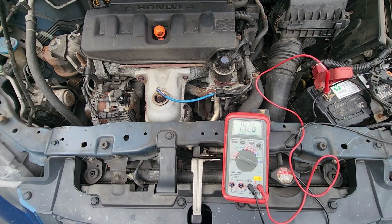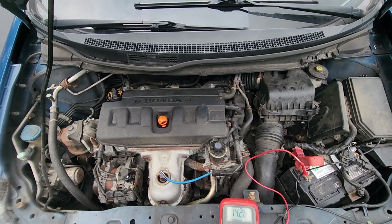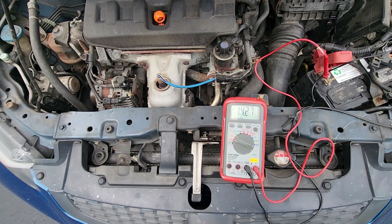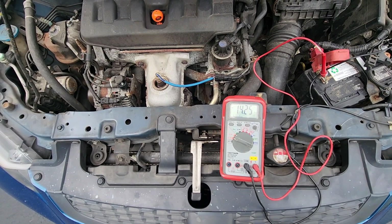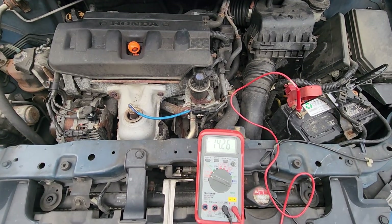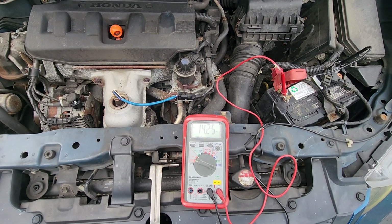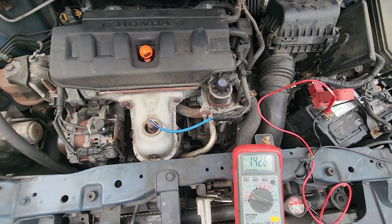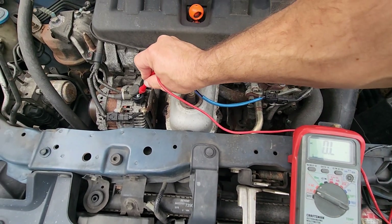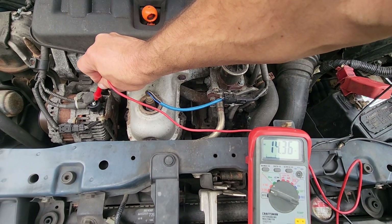What happened was my wife brought the car to an auto parts place to change the wiper blades. They do it for free, and of course they suggested they check the charging system, which they did — with the lights off — and recommended the alternator be changed because it wasn't charging fully. Which you can see, it works just fine.